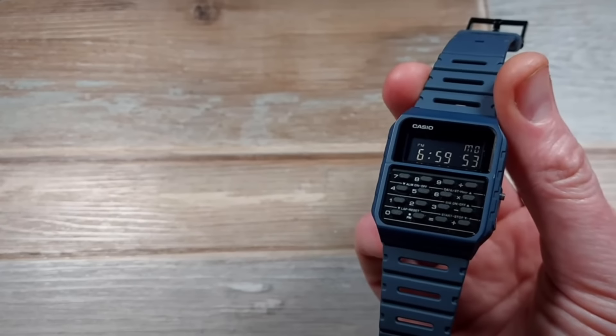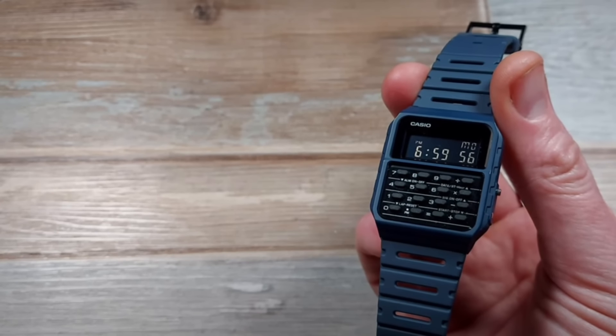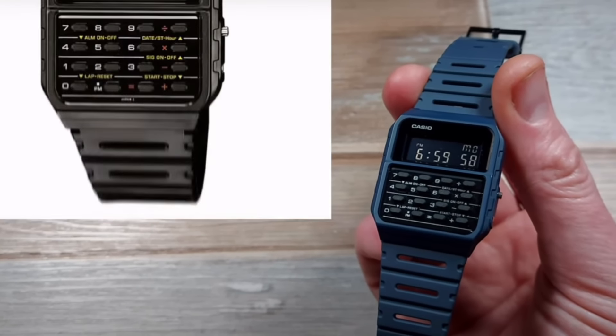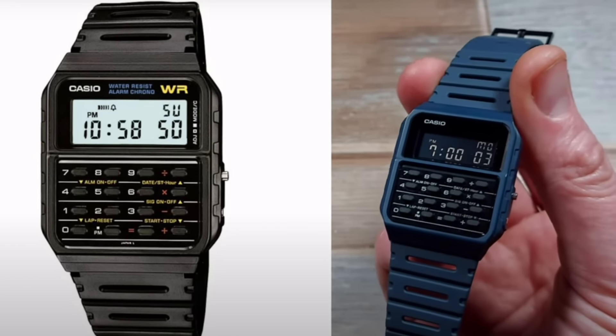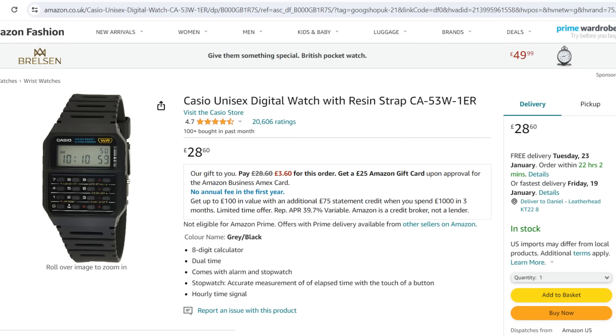Another Casio in the collection — the iconic calculator watch that Marty McFly wore. I had the modern reissue version. It's very 80s, very cool, really awkward to use, but it looks fun. It's got street cred and charm from the past that you can still buy today for less than £30. It's a bit clunky and it feels like a cheap watch, but what's more fun than saying you have a calculator on your wrist? Sometimes watch collecting is just about something fun and silly.